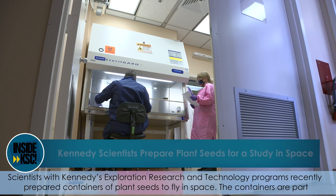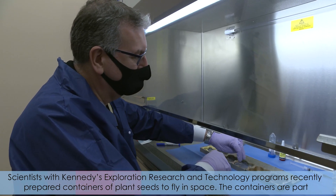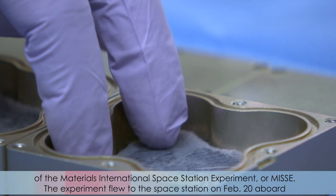Scientists with Kennedy's exploration research and technology programs recently prepared containers of plant seeds to fly in space. The containers are part of the Materials International Space Station Experiment, or MISSI.